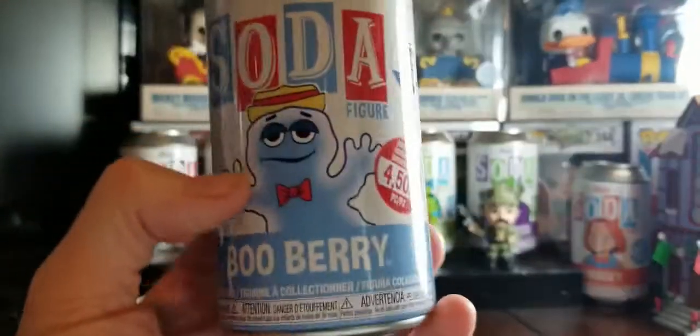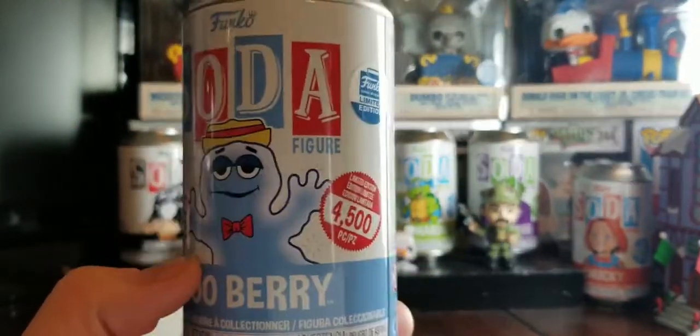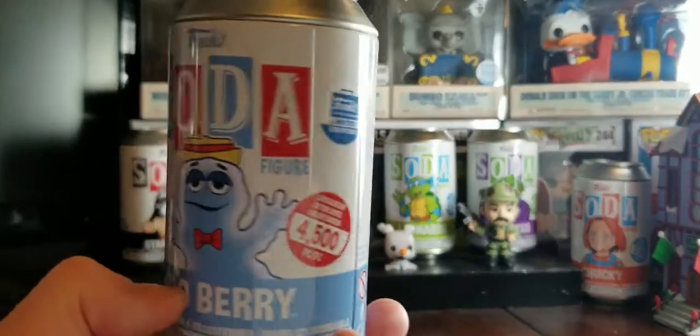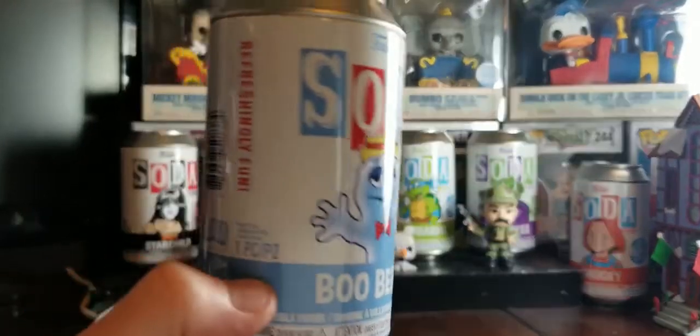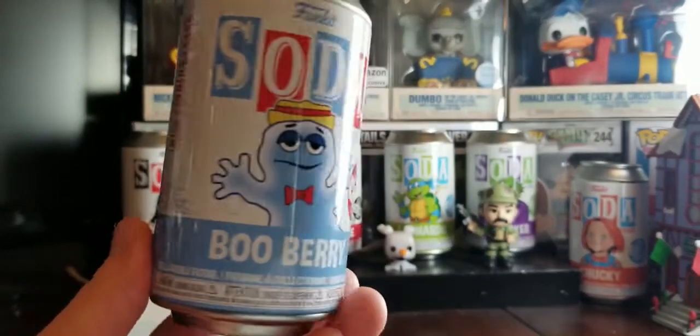Here is the can of Blueberry, limited to 4,500 pieces and it's a Funko Shop exclusive from General Mills Blueberry. This sold out in less than 20 seconds off the website.